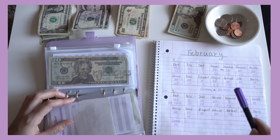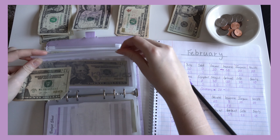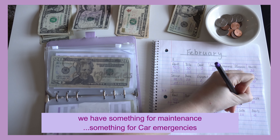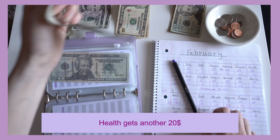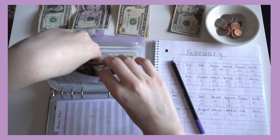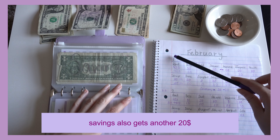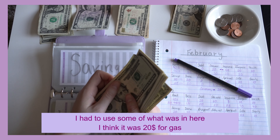Car emergency gets another $20 — this is for when the car needs fixing, so we have something for maintenance and emergencies. Health gets another $20, making it $40. Savings also gets another $20.